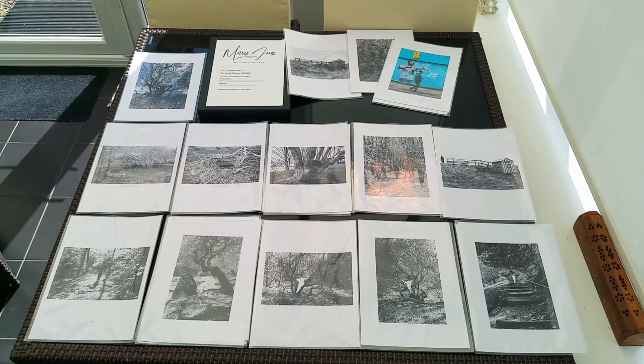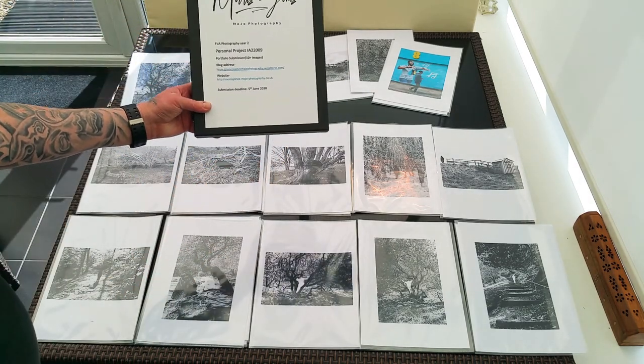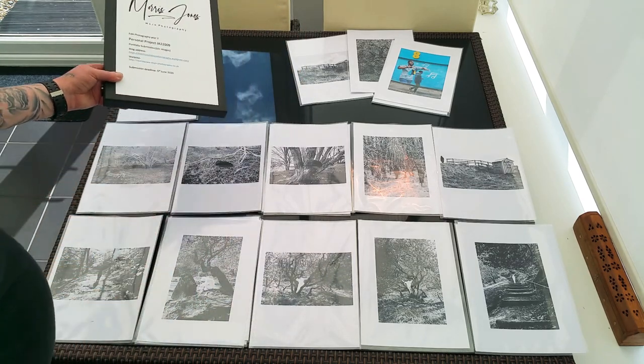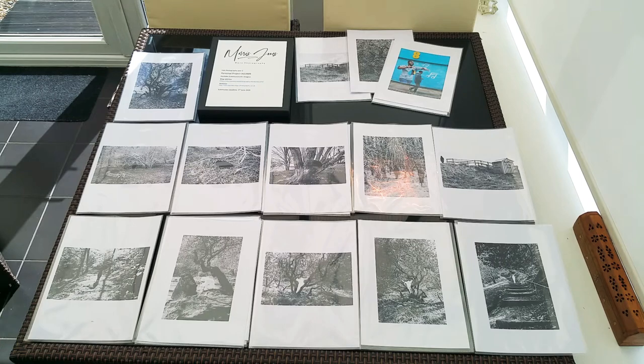The reason I'm making this video is because under the circumstances I can't present my work in the way I would have liked. I'd already prepared to print my work and chosen a portfolio box. The portfolio box has all the information for submission and my personal signature logo, which is also on my website, Instagram, and Facebook page — used to try and create a brand.